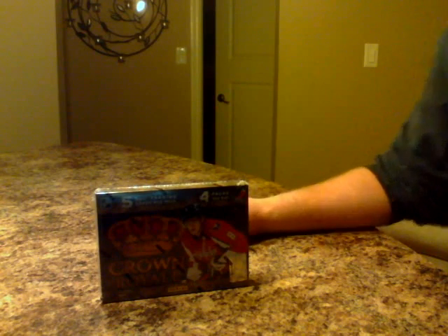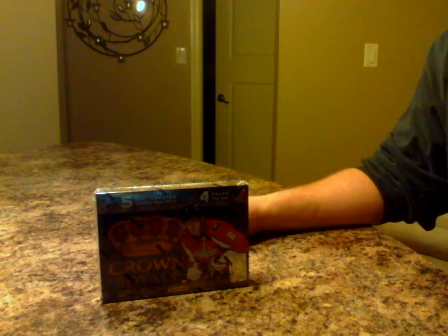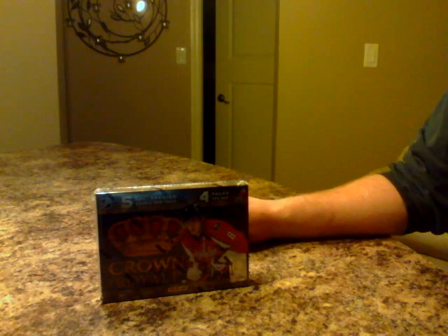Hey guys, welcome back to Bay Box Breakers. If you haven't been here before, join me on Facebook — it's Bay Box Breakers. We're going to do some case breaks and some box breaks on there, so it would be good to have you. We'll also do some trading and other things, so check it out — it's Bay Box Breakers, a Facebook page.